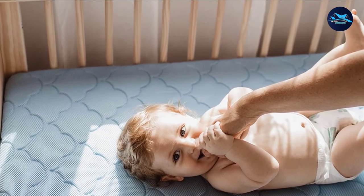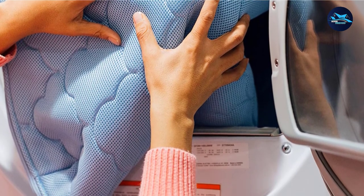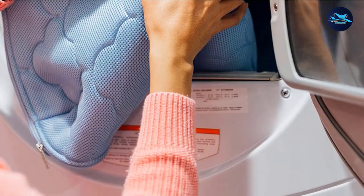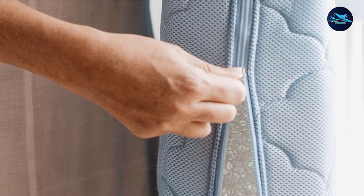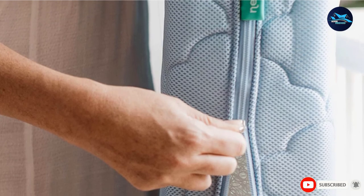It's non-toxic, hypoallergenic, recyclable, and GreenGuard Gold certified, verified by a CPSC-accredited lab to reduce the risk of suffocation. You'll pay for all of this, however — it's one of the pricier crib mattresses out there.